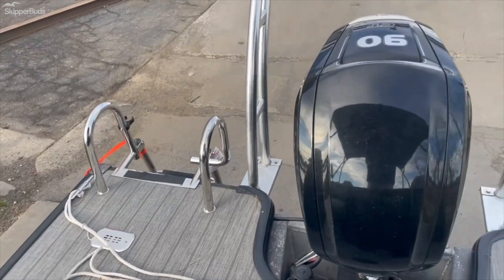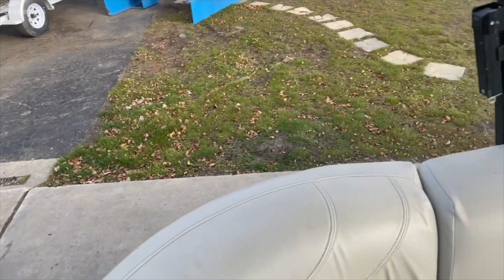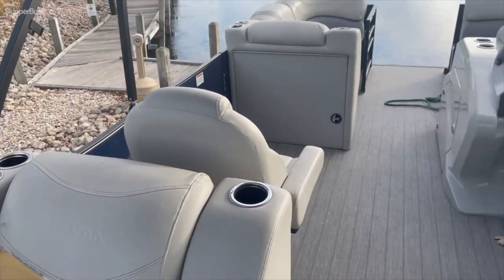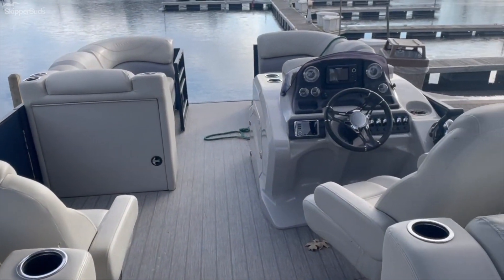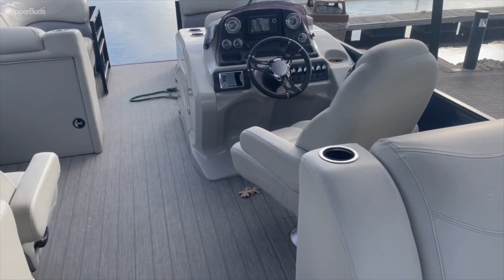Telescoping ladder, and a large swim deck off the stern of the boat. Storage underneath all of your seats.